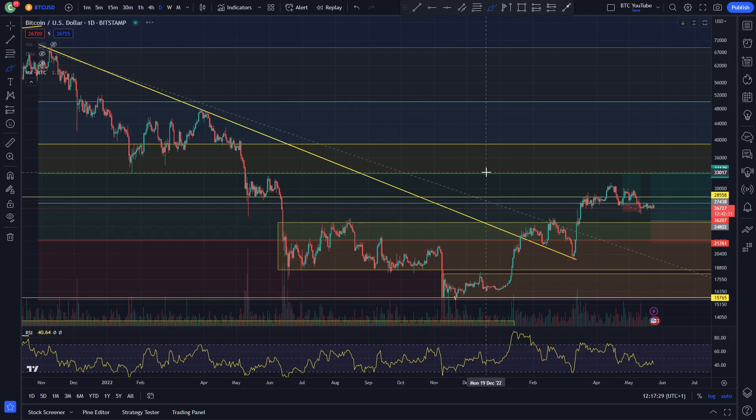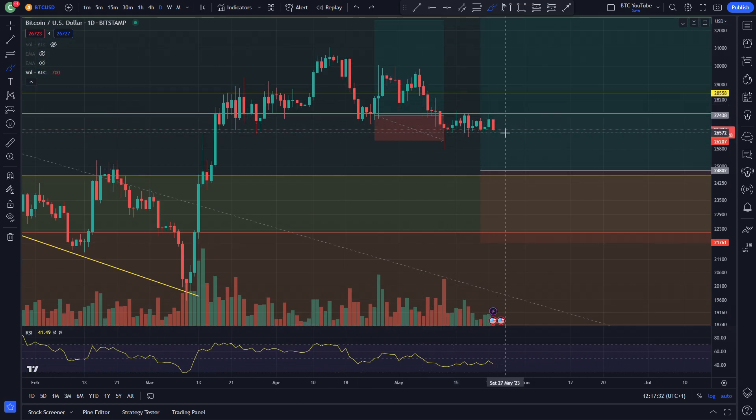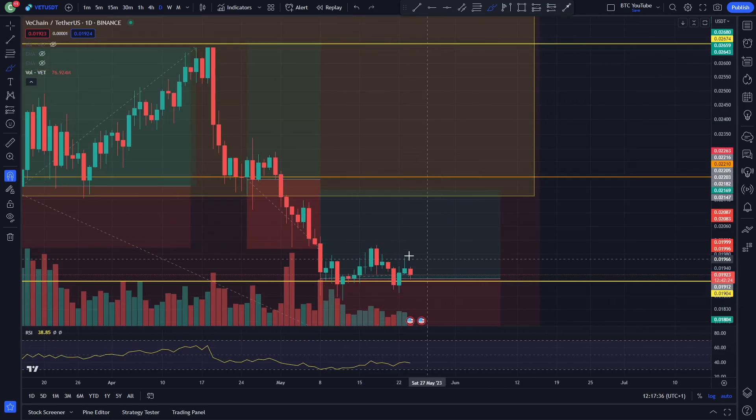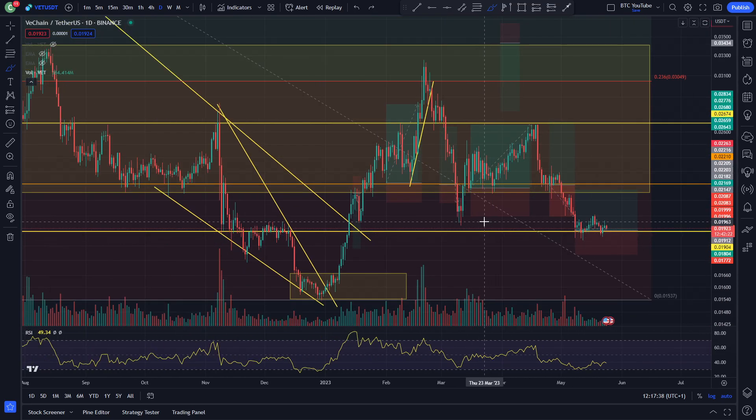Chopping sideways. On the daily time frame you can see it's just been going sideways. And when you look at VeChain, very similar looking chart structure, to be fair. We all know altcoins get absolutely slammed when Bitcoin is looking quite bearish, like it might break down again. Everyone's feeling quite bearish in terms of sentiment around Bitcoin recently.